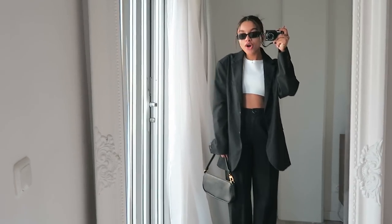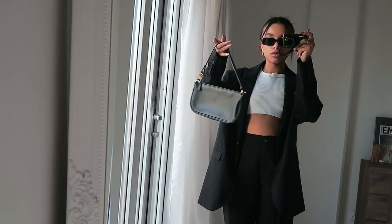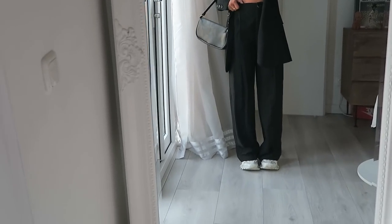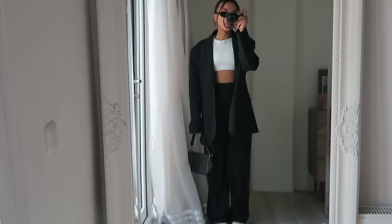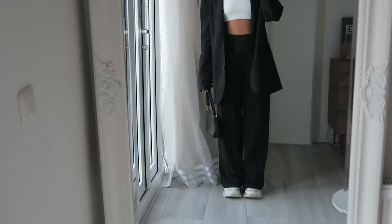Outfit number three is so cute — I don't know why I never thought of wearing this together before. I'm wearing the Naked sunglasses, a small black shoulder bag, the same white top, the Monkey blazer, Bershka pants, and white sneakers. I'm obsessed with this look — I'm actually going to hang it all together because I want to wear this ASAP. The blazer with the little bun hairstyle and black sunglasses — this is everything.